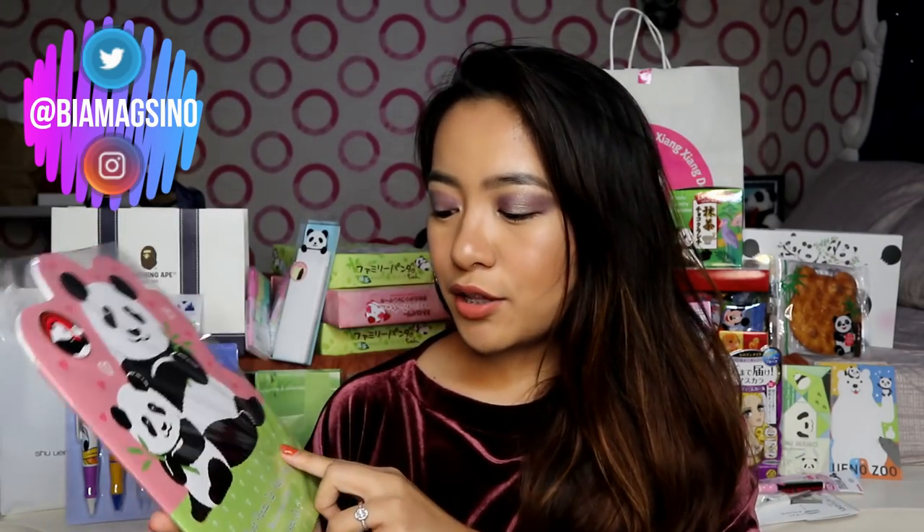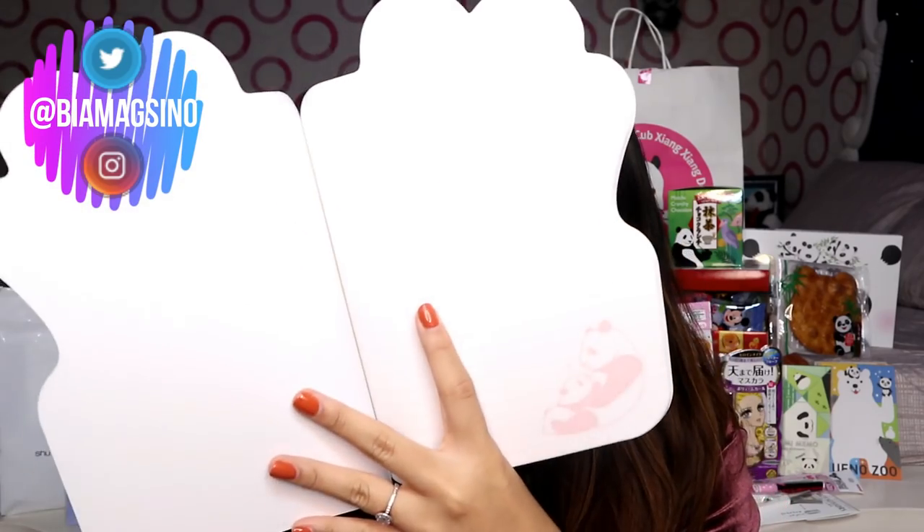And then, the next thing that I got from Ueno as well is this notebook which is kulay pink and green. Ang dami kamang notebooks dun. Pero papakita ko din sa inyo later yung iba. Anyway, let's open it kasi hindi ko pa din siyang nakikita. Ganun siya sa loob. Ang cute.